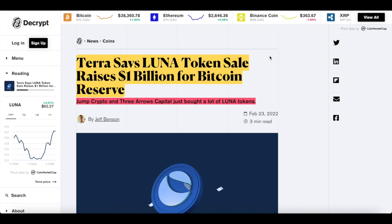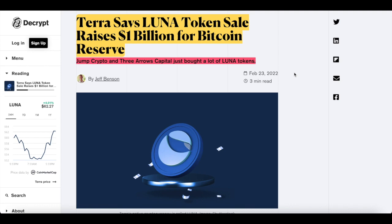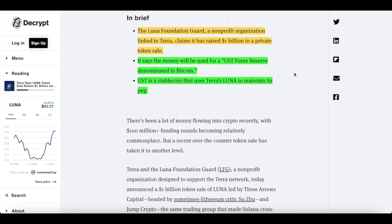In big news, Terra Luna token sale raises $1 billion for a Bitcoin Reserve. This includes Jump Crypto and Three Arrows Capital, who've just bought a lot of Terra tokens. This is huge — a $1 billion investment for Terra. The Luna Foundation Guard, a non-profit organization linked to Terra, claims it has raised $1 billion in a private token sale. The money will be used for a UST Forex Reserve denominated in Bitcoin. UST is a stablecoin that uses Terra Luna to maintain its peg.